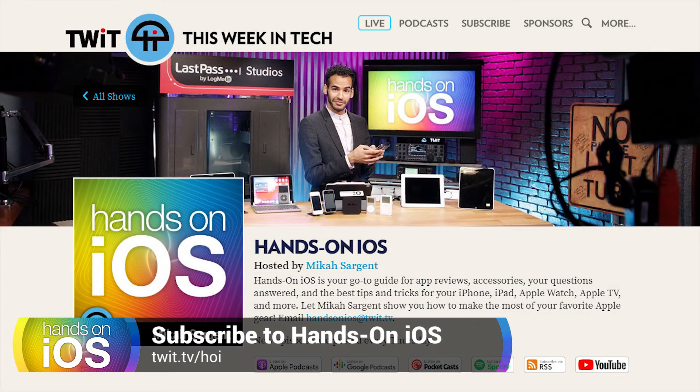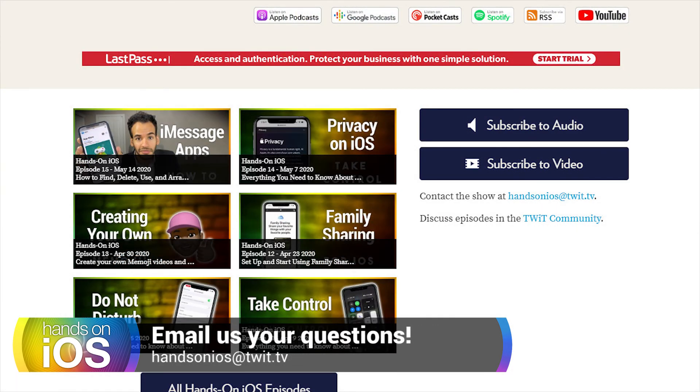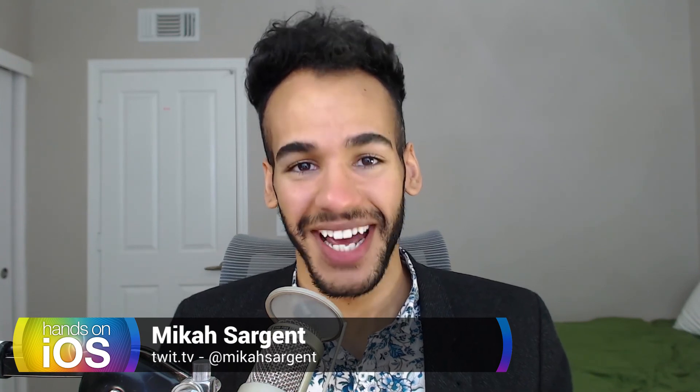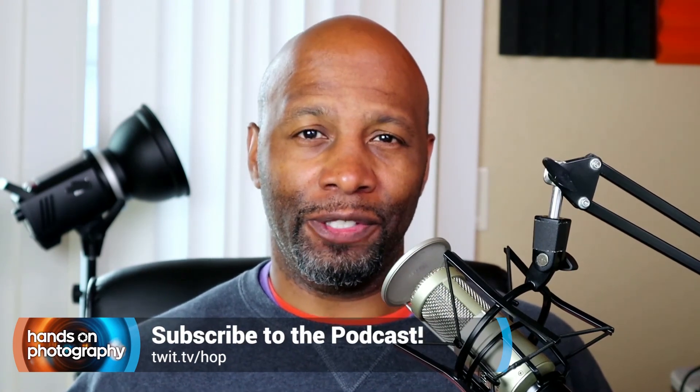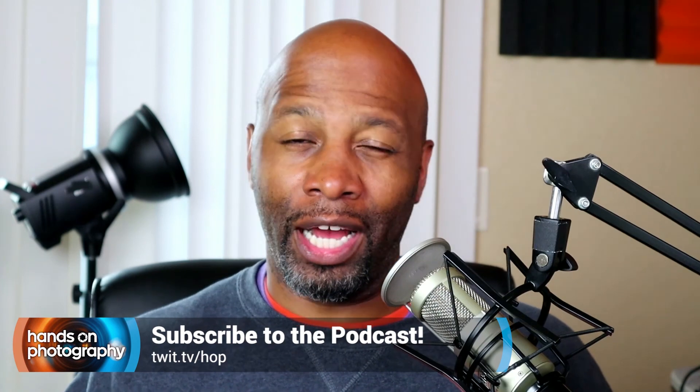Thanks so much for tuning in again, and thank you for subscribing to the show. If you aren't subscribed, head to twit.tv/HOI — that is of course where you can subscribe to new episodes of Hands on iOS, which come out every Thursday. For those who want to watch on YouTube, it's youtube.com/handsonios. Don't forget to hit that subscribe button, ring that bell, and a thumbs up would be great too. I do appreciate you tuning in and I will see you next time for another episode of Hands on iOS. Check out other shows on twit.tv, including my show Hands-On Photography, where I'll show you how to get the most out of your camera and be a better post processor — head to twit.tv/hop and subscribe now.